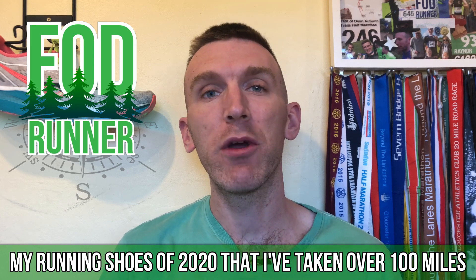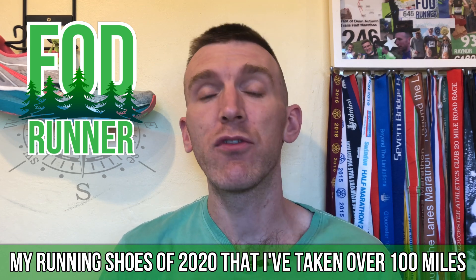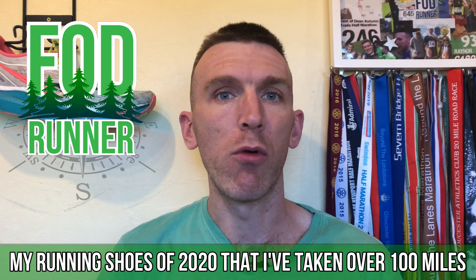What is up guys, Andy Forrest the Runner here, and today we're going to be talking all about the shoes that I have taken over the 100 mile mark since reviewing them.